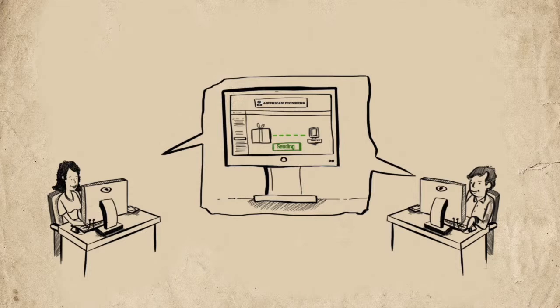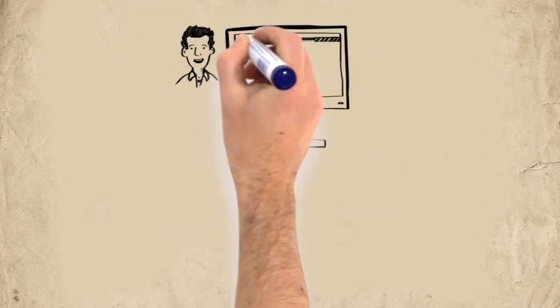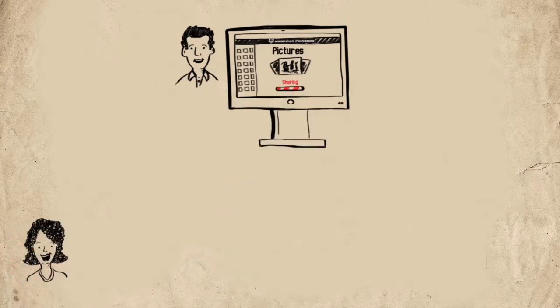Don sees it and decides to buy it. He pays Jane for the watch online, and Jane ships the watch to him. Jane and John find another lost cousin online, and his name is Don.